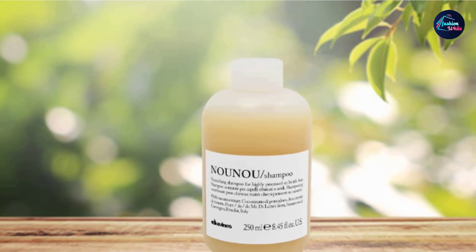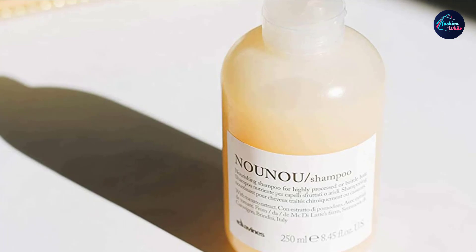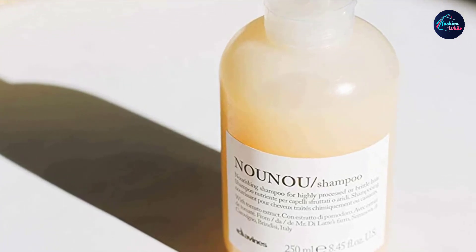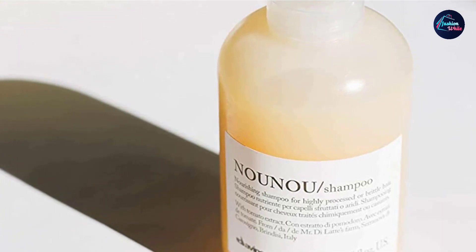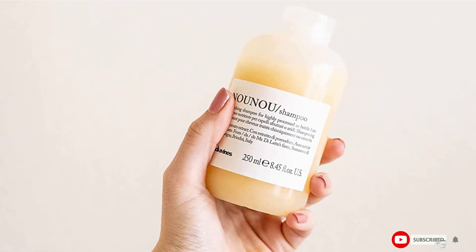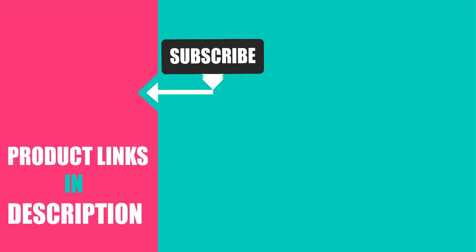The scent of the Davines Nounou Shampoo is pretty clean but not the strongest, so if you prefer highly scented shampoos, this might be too mild for you. At the end of the day, the Nounou Shampoo by Davines is a good option for people in search of a natural, high-quality nourishing shampoo for dry hair. That's all for today — we upload fashion product review videos every single day, so don't forget to subscribe and hit the bell icon for upcoming video notifications.